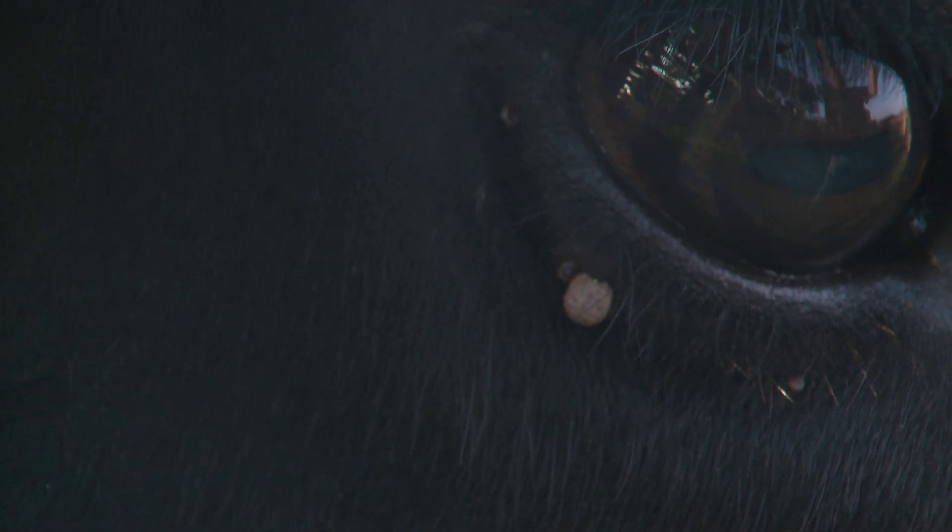We hear about tick-borne illnesses that impact humans — is there some of that same risk for livestock? The main risk to livestock is anaplasmosis, and ticks are the main vector of anaplasmosis, meaning they are a biological vector. They're not only transmitting it, but that bacteria is replicating within the tick. So if a tick feeds on an infected animal and then falls off, the tick is still replicating that pathogen.